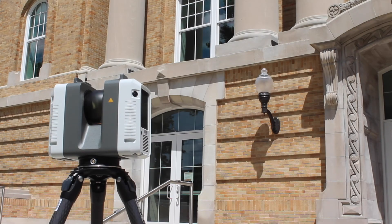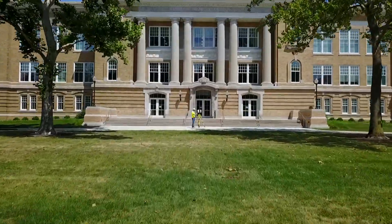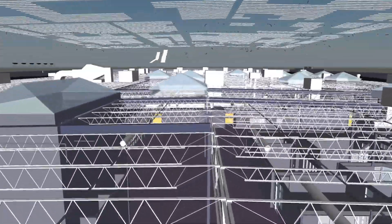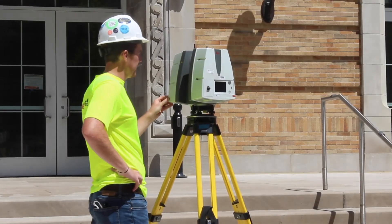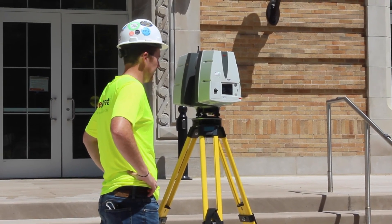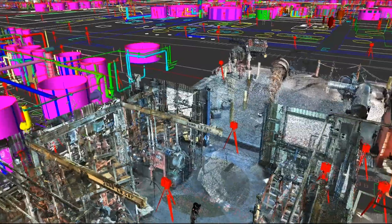This technology is transforming the construction industry. True Point is one of the leading 3D laser scanning and modeling services in the United States, delivering innovative customized solutions to expedite your next project. Expert scan technicians use Leica survey-grade laser scanners to capture point cloud data with unsurpassed speed and millimeter accuracy.